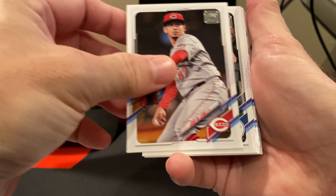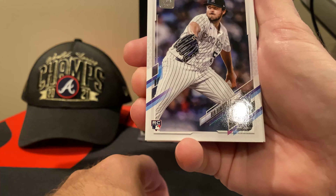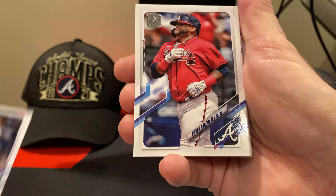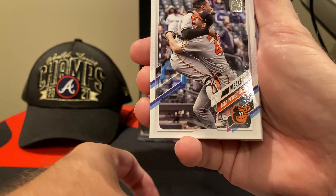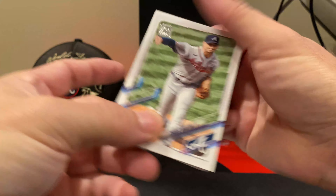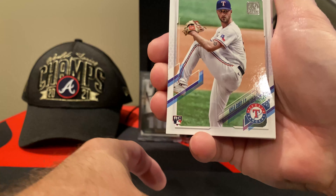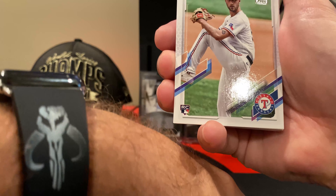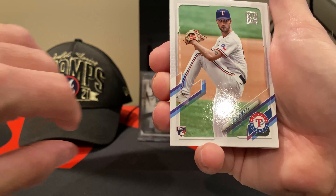From here on, this should probably all be base. There's Panda — got his fourth World Series ring this year. And Charlie Morton, who pitched that first game of the World Series and took a fastball to the leg. That was pretty sad.